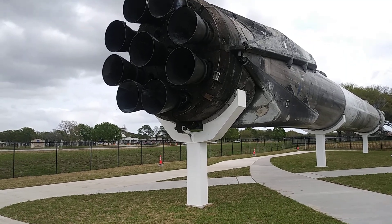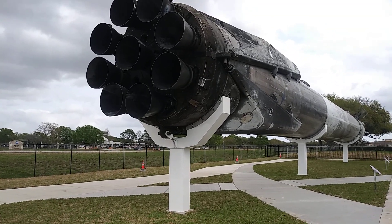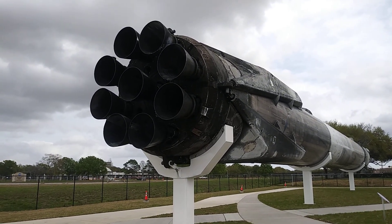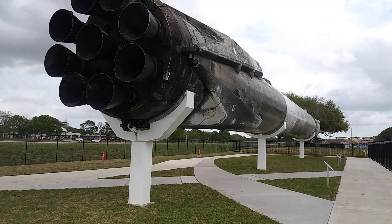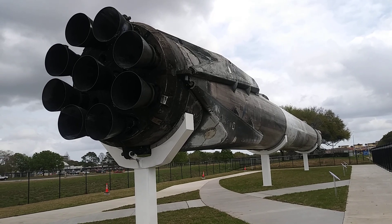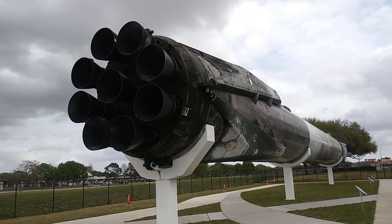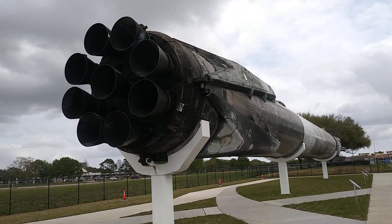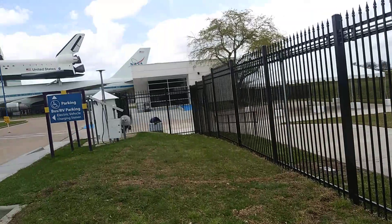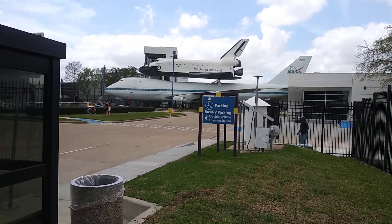I'm gonna give you a quick look at the SpaceX rocket. A bus just parked right behind me, really annoying, but we'll do the best we can. Look at the flaps — or whatever you call them, you guys tell me in the comment section. I don't know what you call them. I watch the videos online and always wondered how does that thing land, how does it not topple over? But they're huge — look at those things, they're huge.